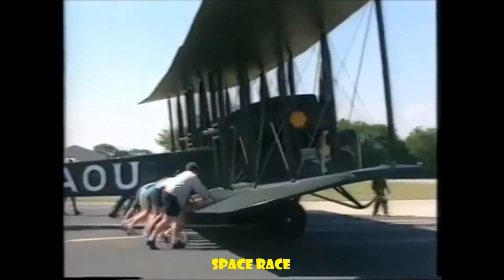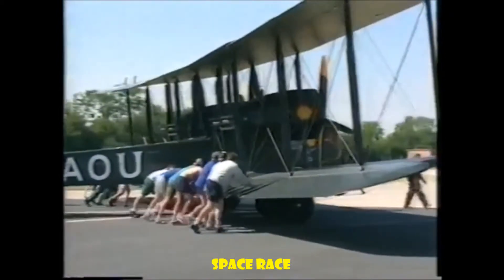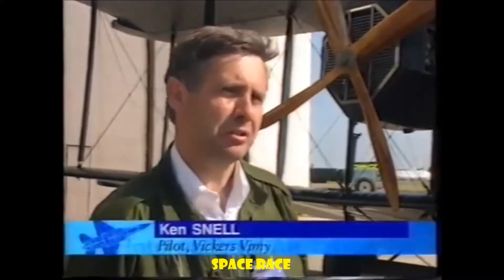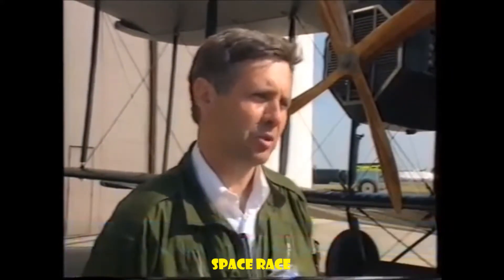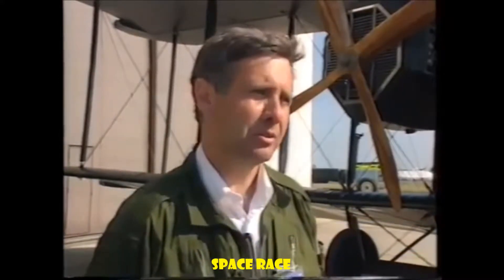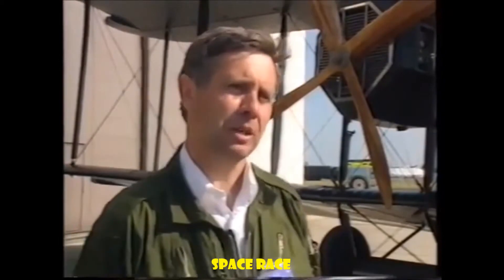We were climbing out quite normally with full power on both engines, and suddenly there was a slight power loss on the right engine. And rather a wise move, I think, just to continue and fly a normal circuit and land the aeroplane back on the runway and make sure everything's normal. Really wasn't worth taking any risks to complete the display — I'd rather just get the aeroplane back on the ground.